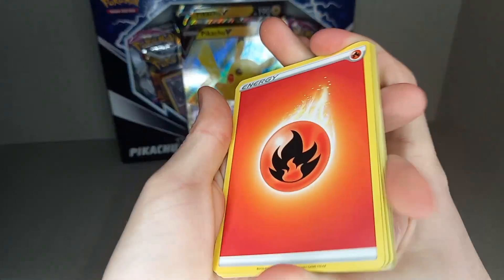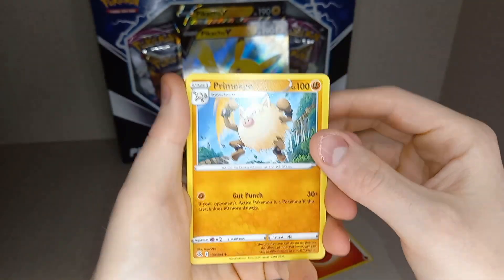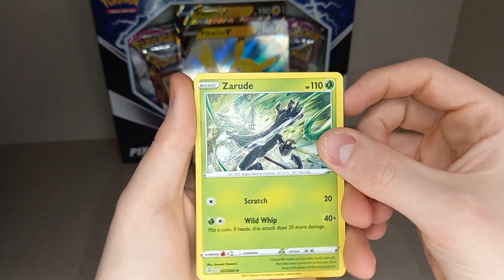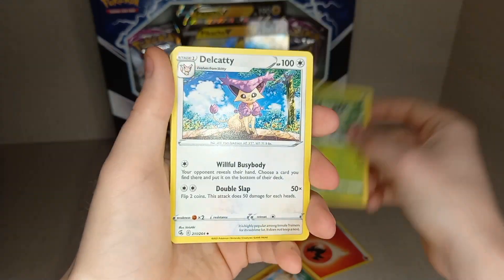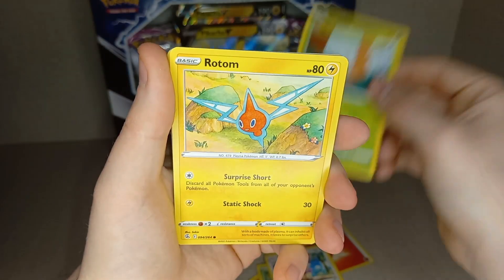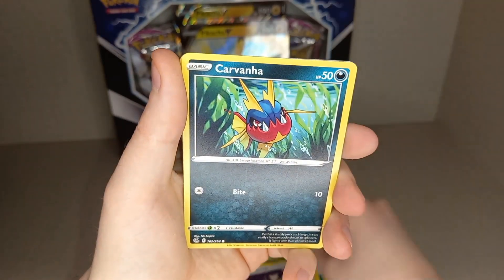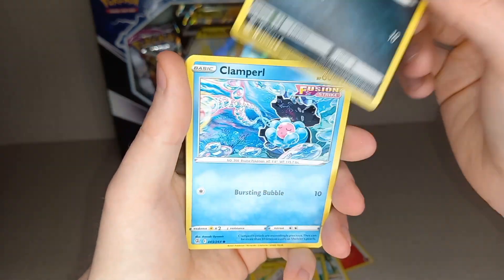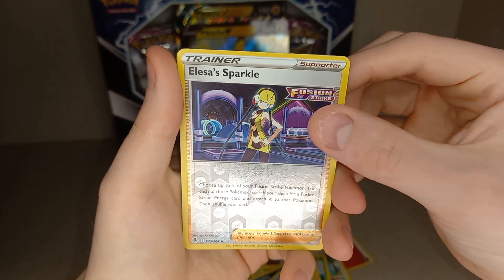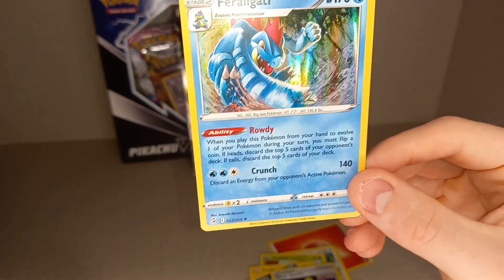Guess the energy — Water energy. Fire energy. Primeape. Zubat. Delcatty. Grubbin. Rotom. Smeargle — good artwork. Garvana. Clamperl. Veevee Holo. Lisia Sparkle. He needs a hit — that's a holo Feraligatr.